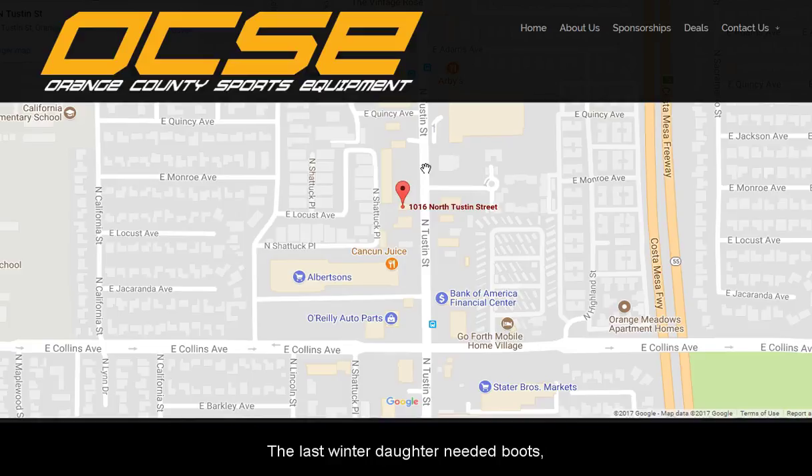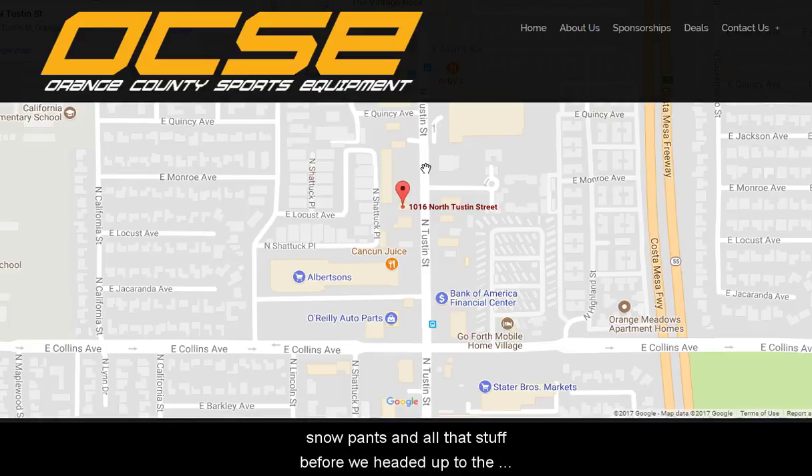Last winter the daughter needed boots, snow pants and all that stuff before we headed up to the mountains. Stopped by here — they had some great used stuff, slightly used I should say, because kids grow out of everything so fast. Couldn't see paying for brand new snow pants that we're going to use once, maybe twice. So we picked it up, used it for the season, went back to Orange County Sports Equipment, turned it back in, got a credit towards a new set for the following year. It was great. Boots same way.